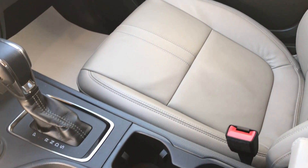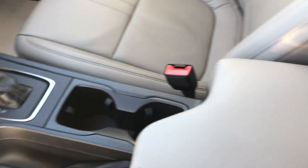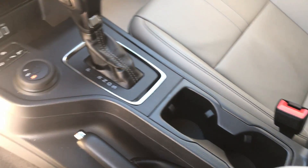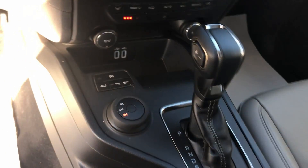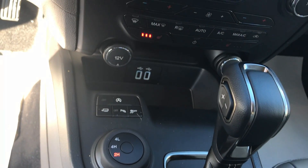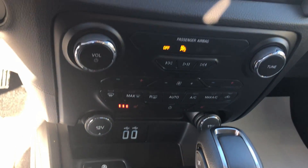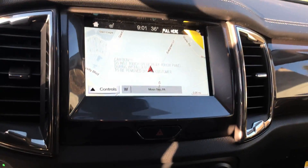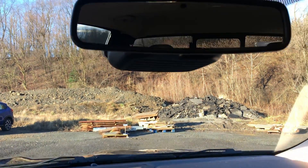The Lariat is the only trim level that features leather seating. You can see we have two cup holders, a nice large armrest, a console-style shifter, and a hand e-brake. Here's the 4x4 control knob, trailer tow button, and auto start-stop. It has dual climate control with heated seats. Up here we have a sunglass holder and two map lights.